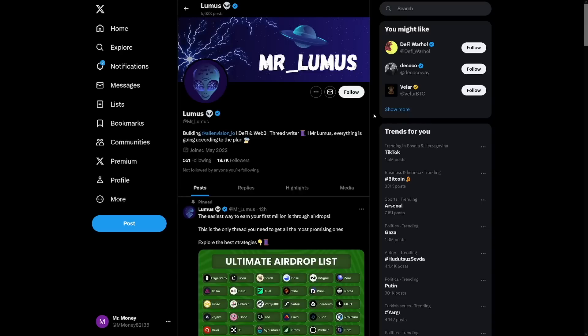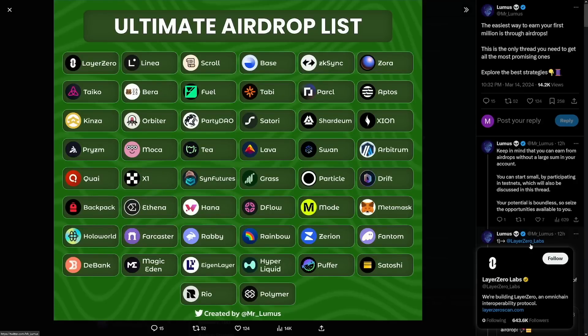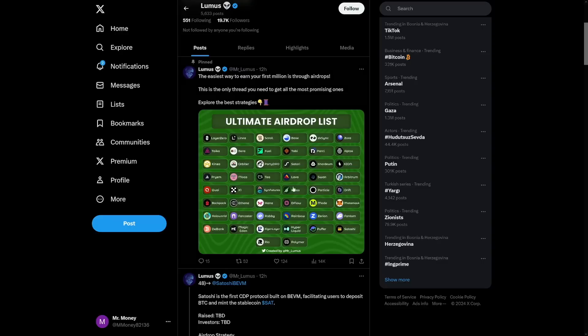The volume of your swaps is going to qualify you more than all these other people. I also want to tell you to follow this guy on Twitter — he's called Mr. Loomus, and he's got an ultimate airdrop list for future ones, including some Solana projects. I've learned a lot from him. Just follow him, do the research, stay consistent, and work on it.